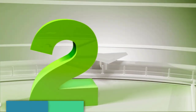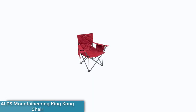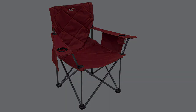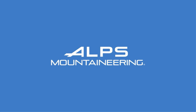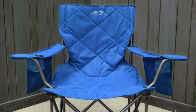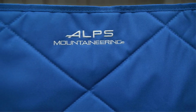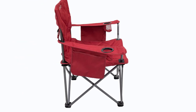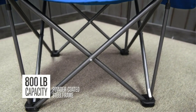Number 2: Alps Mountaineering King Kong Chair. Finding a balance between comfort, durability, and affordability can be difficult when shopping for a camping-style chair. The Alps Mountaineering King Kong manages to nail that balance. It offers plenty of sitting space for a camping chair, and some testers were impressed with the comfort of the padded canvas seat. We were also mightily impressed with its listed 800-pound weight capacity, more than double of any other chair we tested.